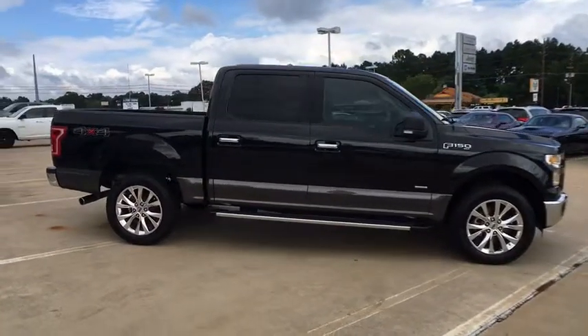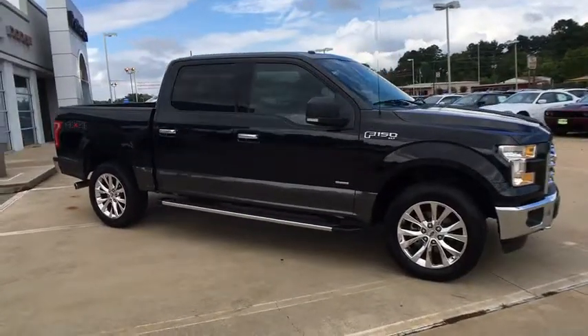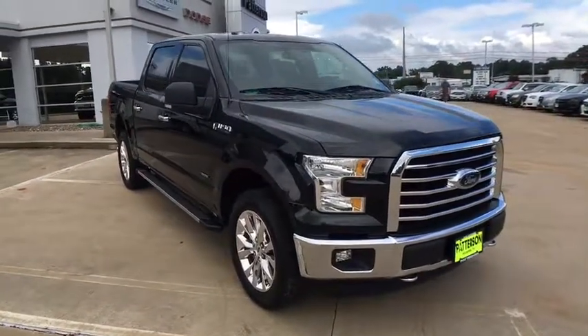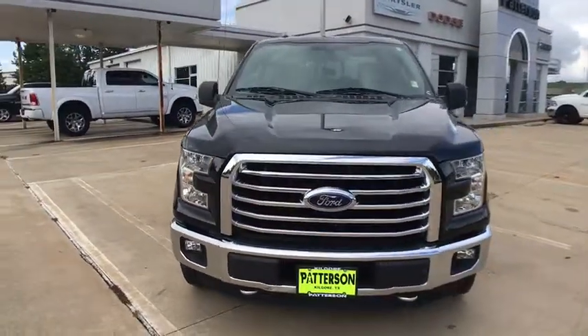Driver lumbar, cruise control, ABS four-wheel, four-wheel disc brakes, front floor mats, AM-FM stereo radio, auto-off headlights, rear defrost, MP3 player.